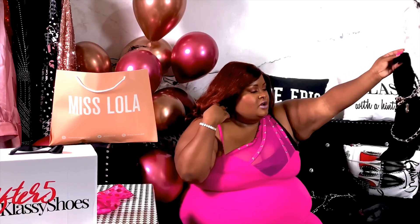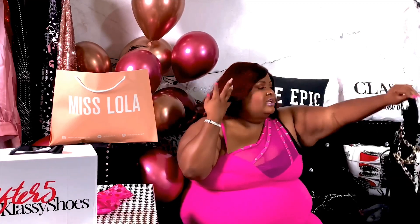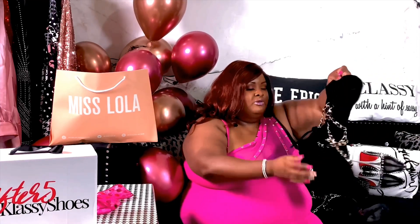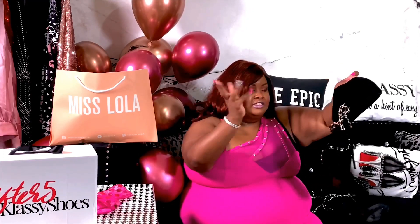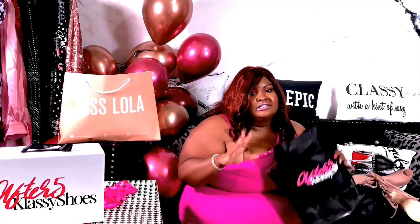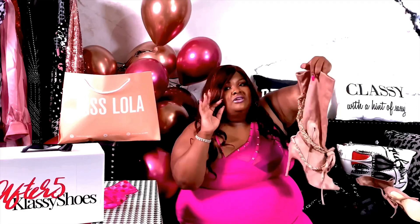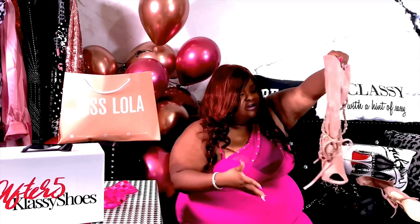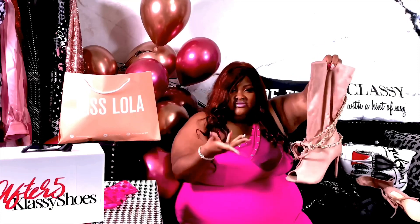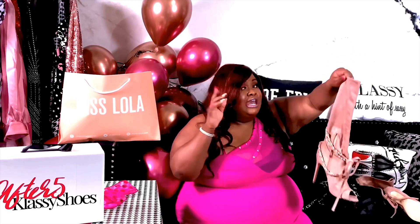These are so cute. I could deal with the peep toe — I keep my feet done. This is just super dope, and you just tie it in the back, front, side, however you want to wear it. After 5 Classy Shoes, they come in this cute tote. It's durable for boots and booties and shoes, so I appreciate that so much. I wear a lot of light pinks, mauves, and all that, so this gives me Chanel vibes. I also got it in black.